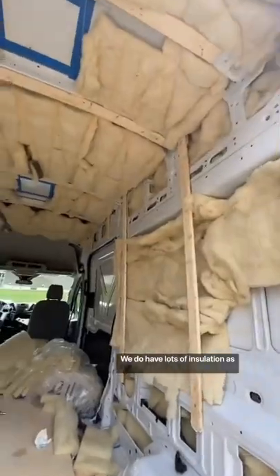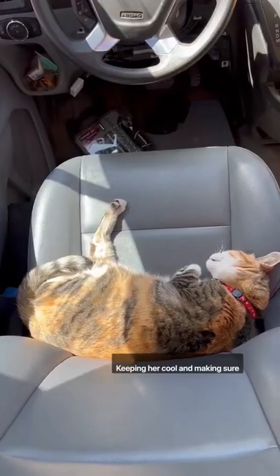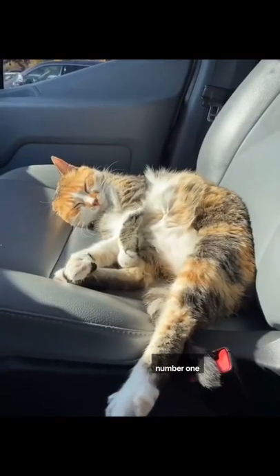We will still always use the two fans for constant airflow. We do have lots of insulation as well as insulated covers to maintain the temperature, and we use our temperature sensor that we monitor from our phones. Keeping her cool and making sure she's at a correct temperature will always be our number one priority.